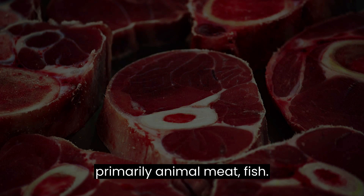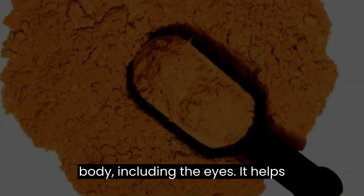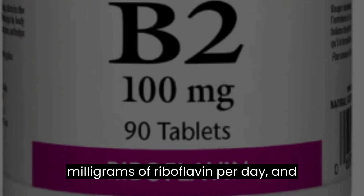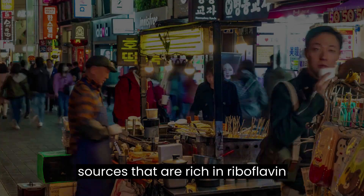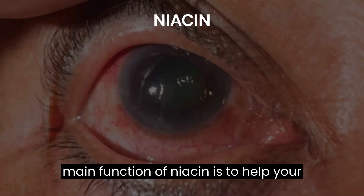Foods rich in vitamin B12 are primarily animal meat, fish, eggs, and dairy. Riboflavin is an antioxidant that has the potential to reduce oxidative stress in the body, including the eyes, and helps protect against damaging free radicals. Health authorities recommend 1.1 to 1.3 milligrams of riboflavin per day, and this is easy to achieve since many foods are high in riboflavin. Rich food sources of riboflavin include oats, milk, yogurt, beef, and fortified cereals.